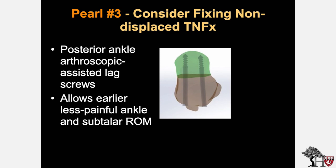Pearl number three: consider fixing non-displaced talus neck fractures. Although these do heal well without fixation, fixing non-displaced or minimally displaced talus neck fractures allows early mobilization with good pain control. I typically use a posterior ankle arthroscopic-assisted lag screw insertion, which allows earlier and less painful ankle and subtalar range of motion.